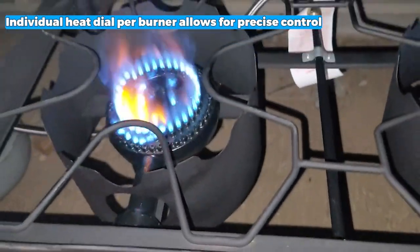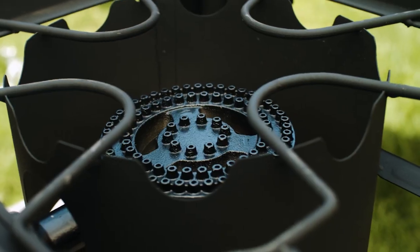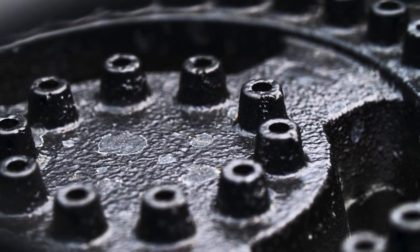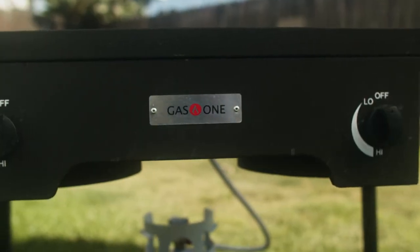The individual heat dial per burner allows for precise control over the flame, allowing you to simmer, boil, or sauté with ease. Unfortunately, it may be pretty hard to clean, but considering its exceptional performance and durability, the stove's overall capabilities easily outweigh this minor inconvenience.